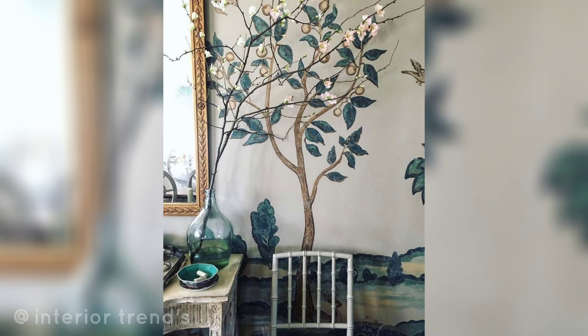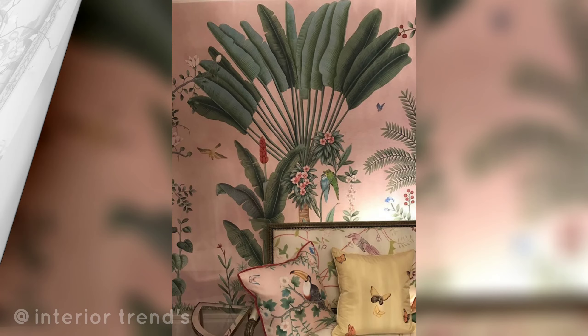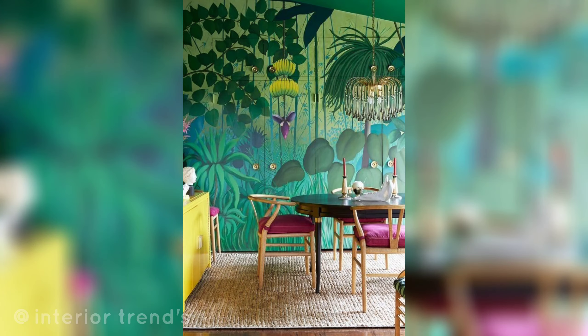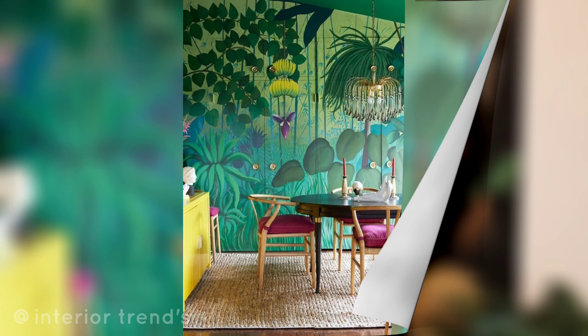Remember to adapt these ideas to suit your personal style and preferences. Painting flower patterns on walls allows for a lot of creative freedom, so feel free to experiment and make it your own.